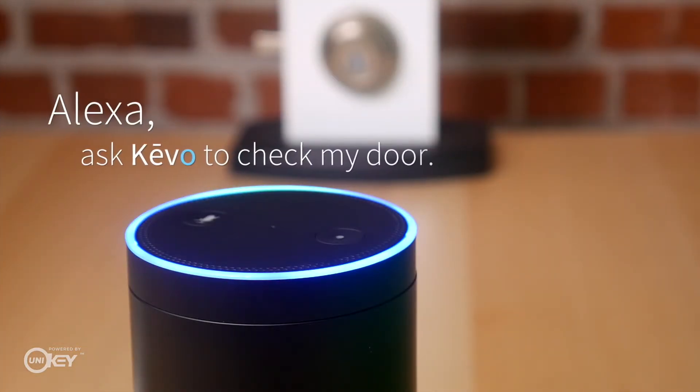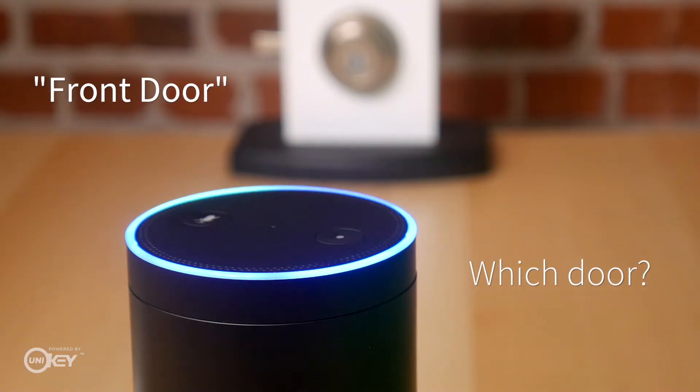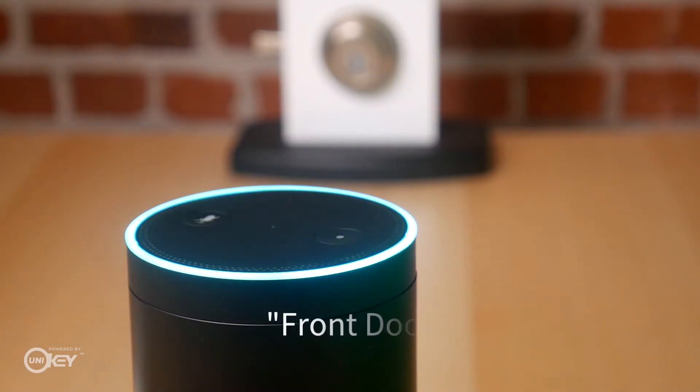Alexa, ask Kivo to check my door. Which door? Front door. Front door is locked.